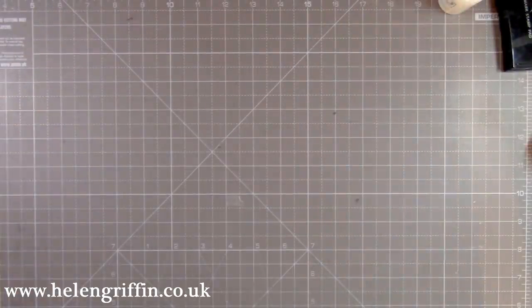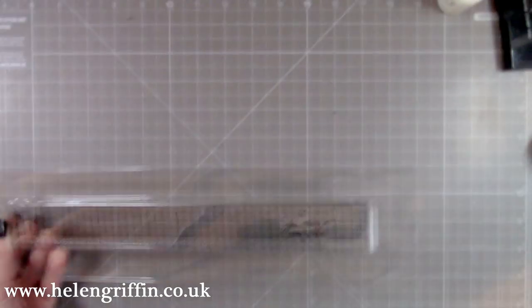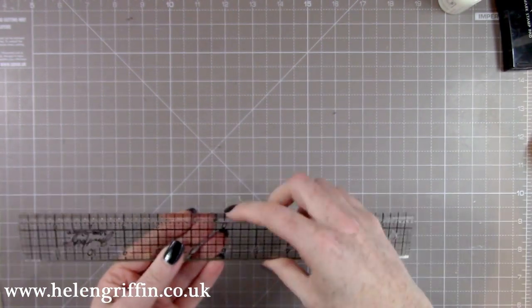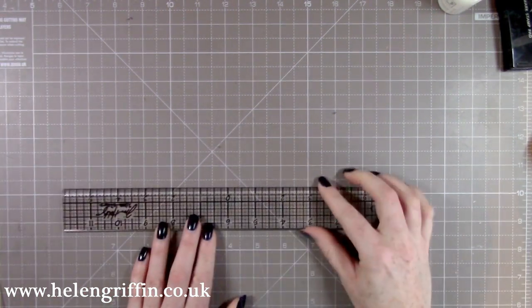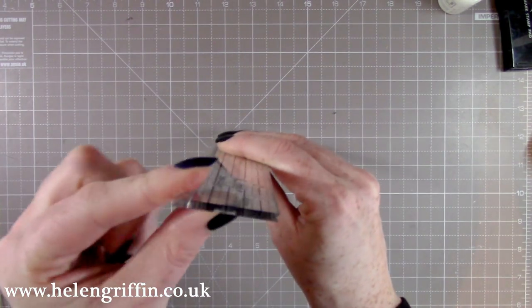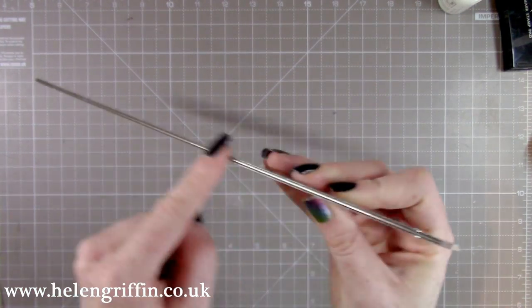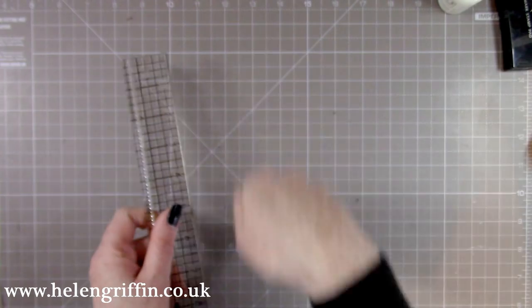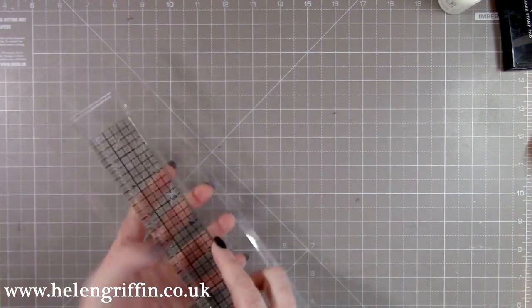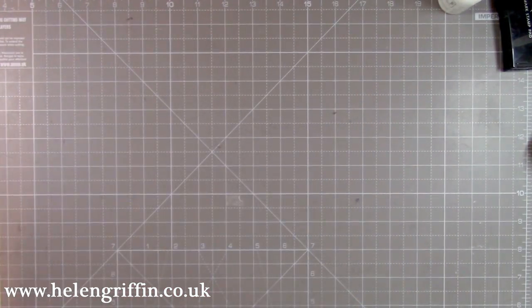Sticking with Tim Holtz — I've treated myself to this ruler. I've wanted it for a very long time. It's a 12-inch ruler with a zero in the center, making it easier to mark things either side from the center. It has a curved edge on one side and a small metal bar on the other so when you're trimming with your craft knife it won't cut into the ruler. So there's no need for a separate metal ruler for cutting.